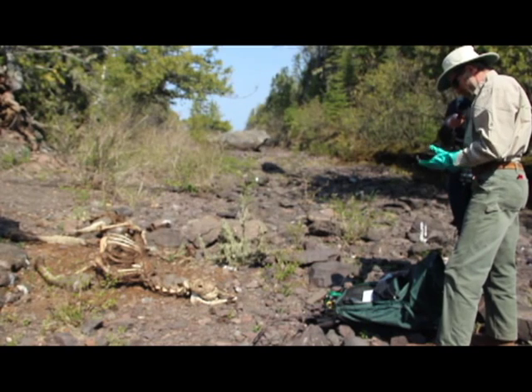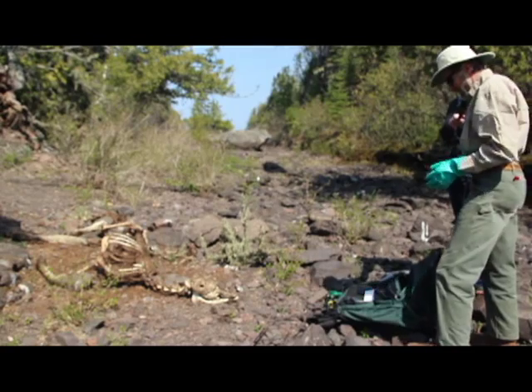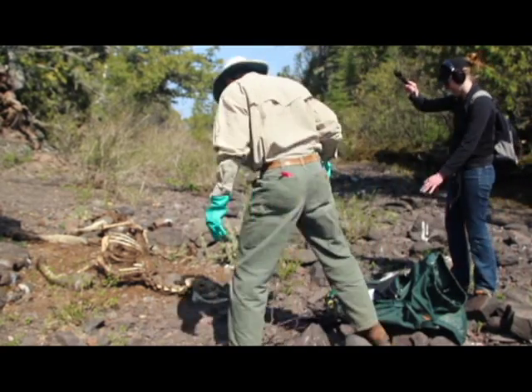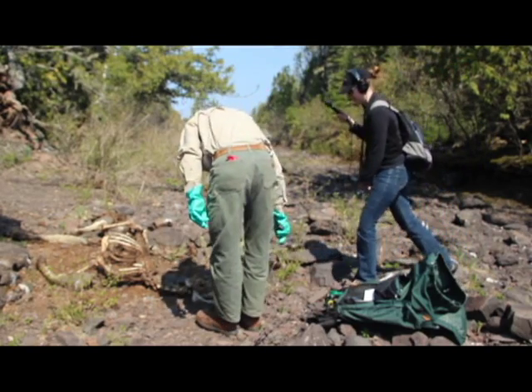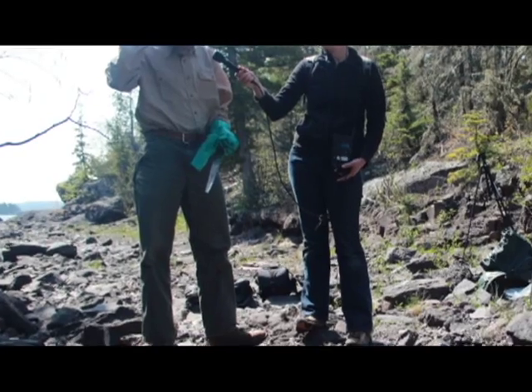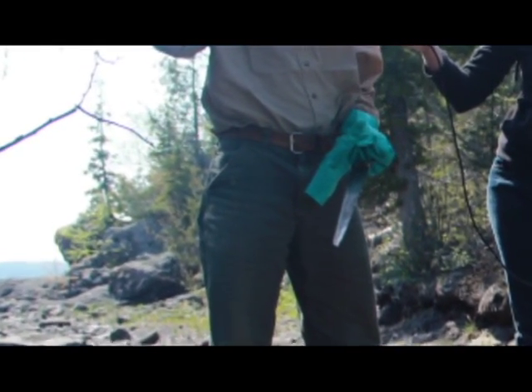There are lots of bacteria at work in these decomposing carcasses, so I don't like to cut my fingers. They're probably staph bacteria, and I have gotten a couple of infections and been unable to shake them without antibiotics.